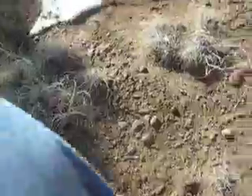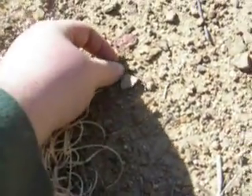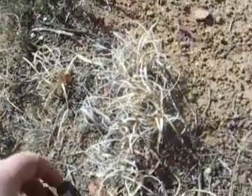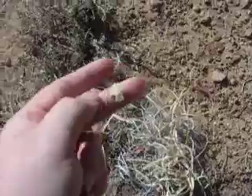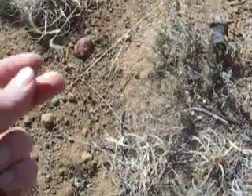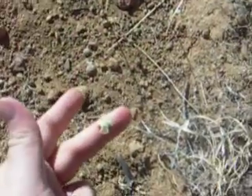Nice. Here's the next one. So these are about two and a half feet apart from each other. Wow, that one is micro. Wow, that one is micro tiny.